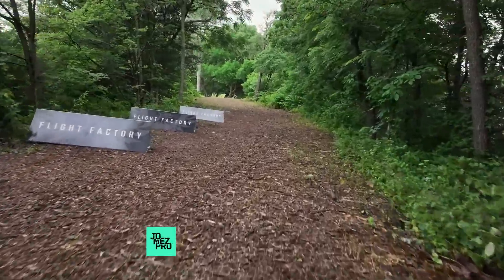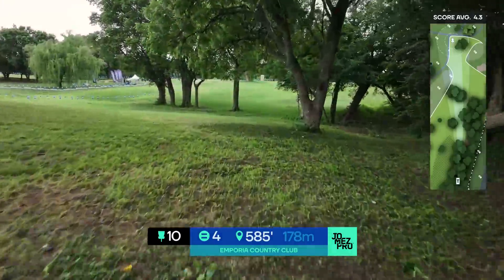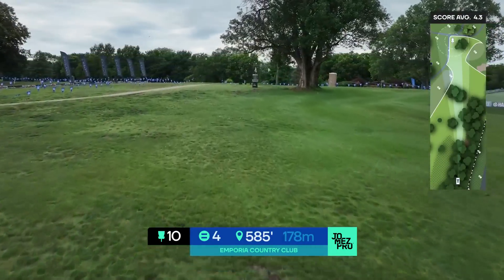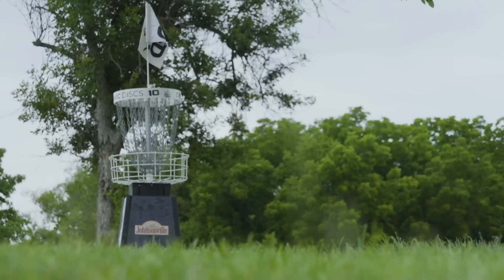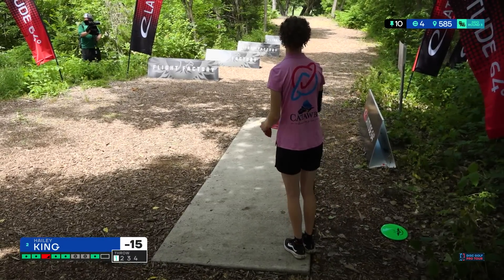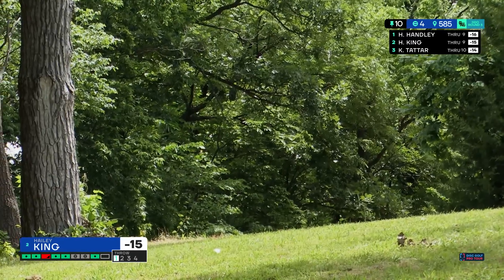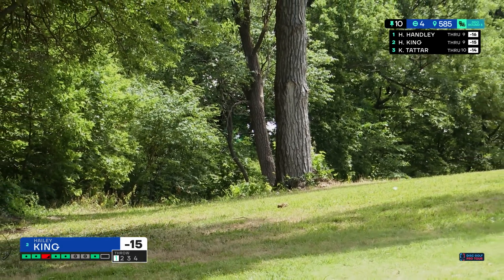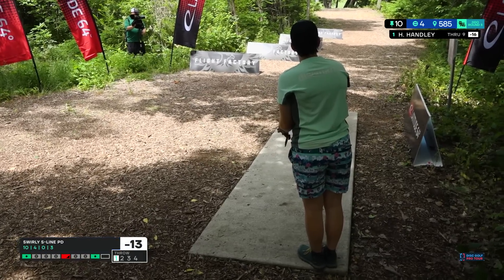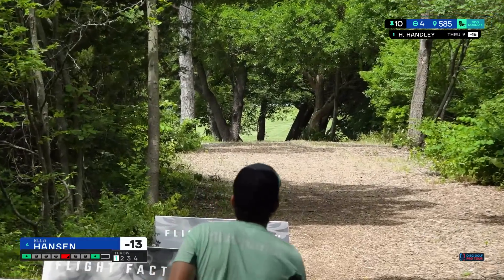We are on hole 10, par 4, 585 feet. I really like this change from last year — they combined holes 10 and 11. You really just want to make sure you hit the gap and land a little bit to the left so it opens up that hyzer into the green. There is OB left but it's really hard to reach off the tee. The OB comes into play on your second shot. They give us lots of room to be aggressive. Hayley's hugging that right side — straight is the best way to play, hyzer is the safer play.